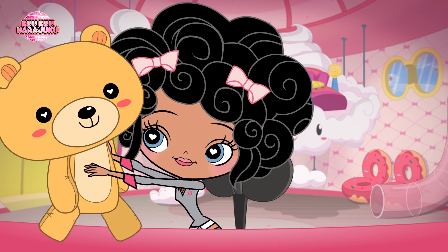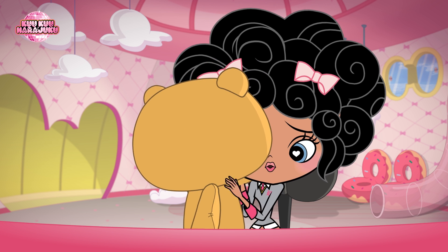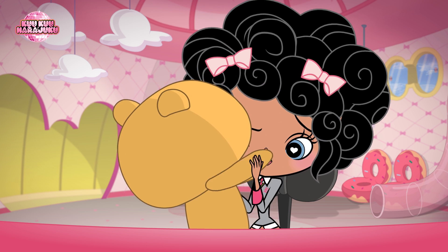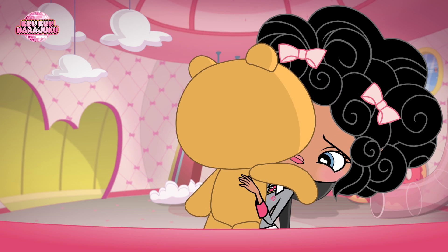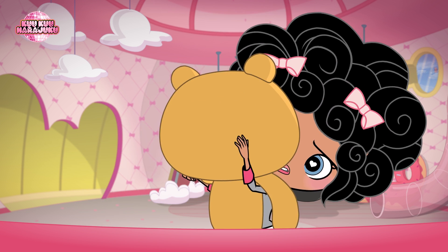You just take your teddy bear and you put his arms around you like this. No, like this. No, just stay right there. No, now his head has fallen down. Ugh, I don't have enough hands.